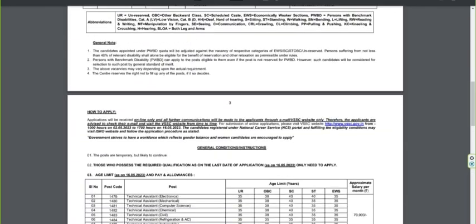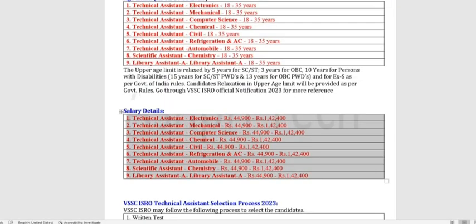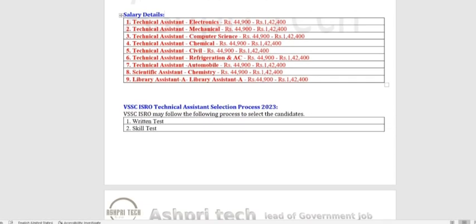Regarding salary, you will see the technical details. The selection process includes a basic written test and a skill test. Check the notification for full details.